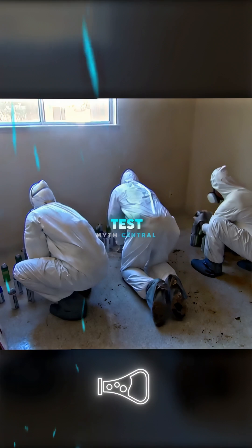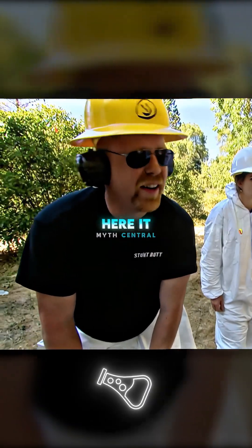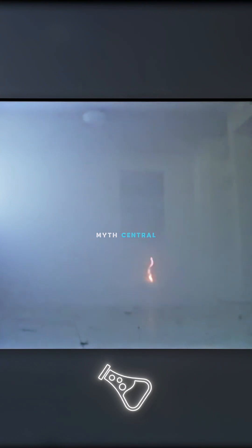For the final maximum concentration test, the Mythbusters unleashed a massive amount of bug bomb foggers. Using the faulty wiring ignition source — it lit, and it lit good.